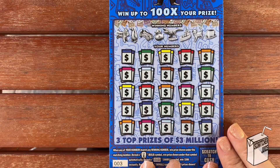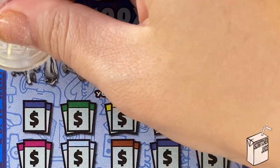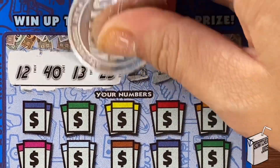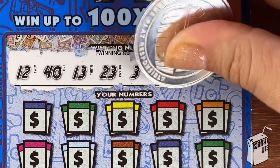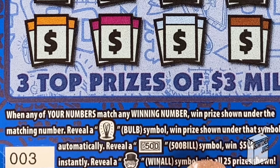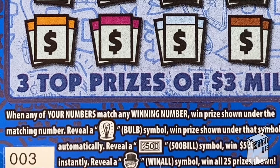We'll start with our winning numbers. Good luck. 12, 40, 13, 23, 3, 37, 15, and 8. We can get a bulb to get the prize, a 500 symbol, or Monopoly head.